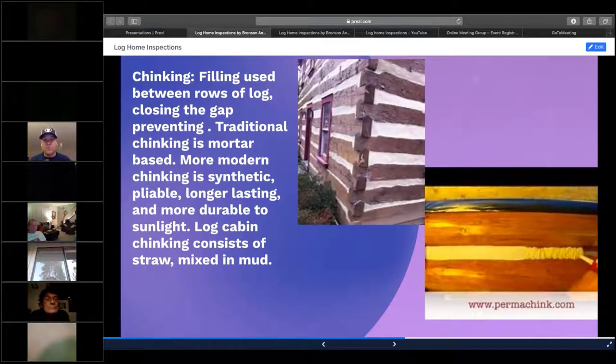Some people are calling out things incorrectly on log homes, and terminology is one of those — chinking is one of them. They might think it's a derogatory term; it really isn't. It's used freely in the log home industry. Chinking is the material that fills the space or gap between logs. Depending on the log profile and the joinery, it determines how much space is in between.